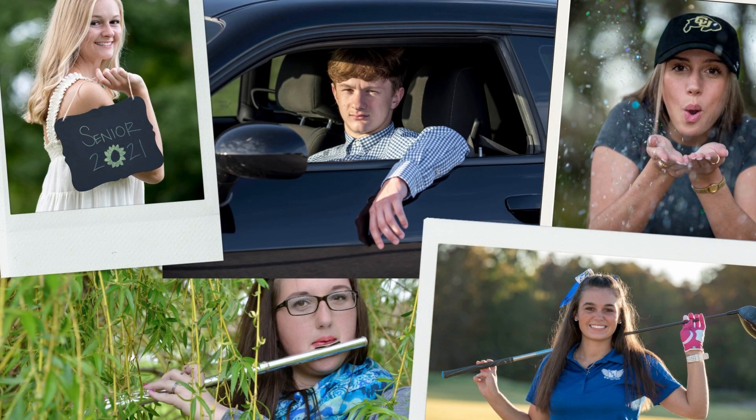Some other prop ideas would be to bring along art materials or crafts you've made, books you've enjoyed reading, your car, a video game controller, your initials, blankets, fake flowers, glitter, a fancy chair or a chair you love, and instruments.